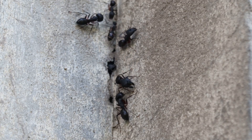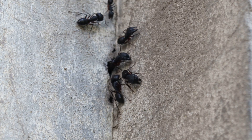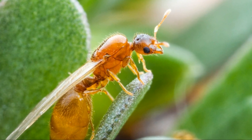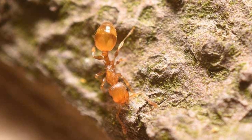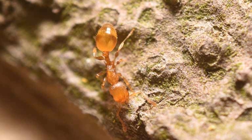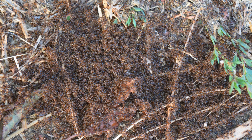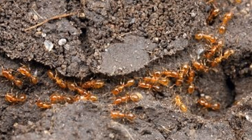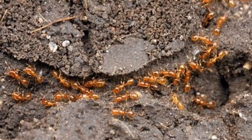The northern Solenopsis molesta typically resides in a variety of habitats, from urban areas to forests. They particularly enjoy nesting in soil, under rocks, or inside decaying wood. During the colder months, these ants enter a state of hibernation to conserve energy. They lower their metabolic rate and remain inactive until temperatures rise again in spring. This hibernation period is crucial for their survival in harsh northern climates.